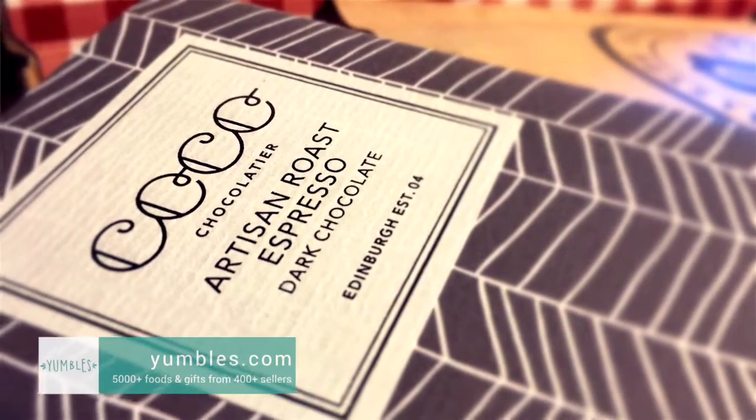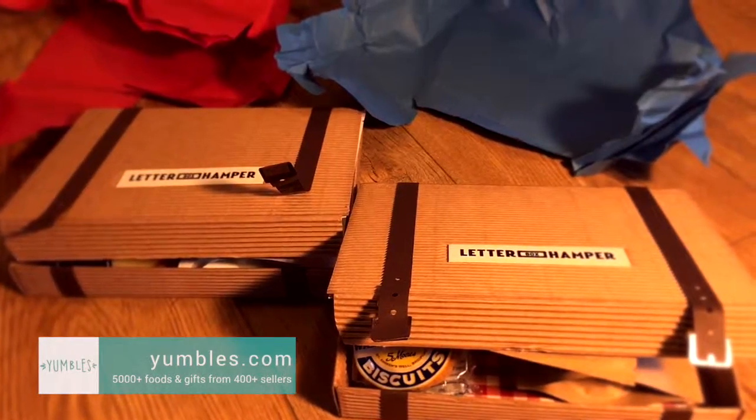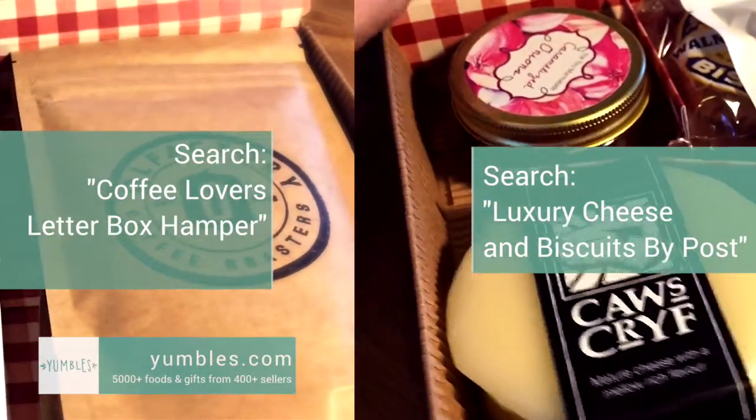I love espresso and I love chocolate, so whoever sent me this, I would love them too. So, go to Yumbles and search for Letterbox Hampers. There's a whole range of them, not just these two. Yumbles have the biggest range of hampers that you will find in the UK - over 150. So, the perfect gift. All ethically sourced, all natural, and all wonderful this Christmas.